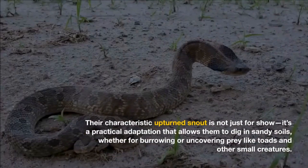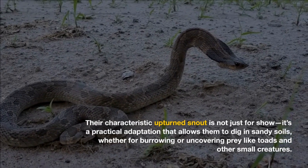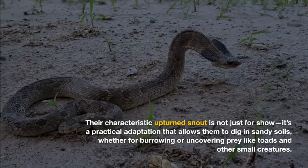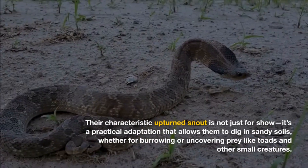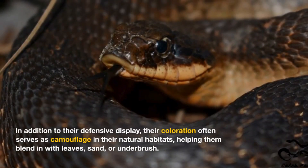Their characteristic upturned snout is not just for show — it's a practical adaptation that allows them to dig in sandy soils, whether for burrowing or uncovering prey like toads and other small creatures.